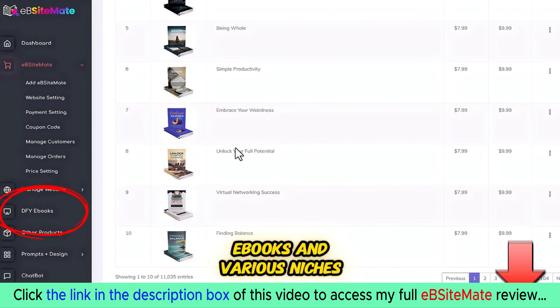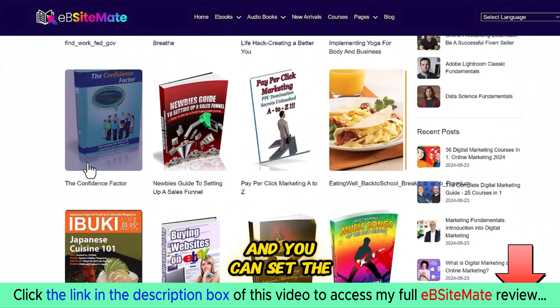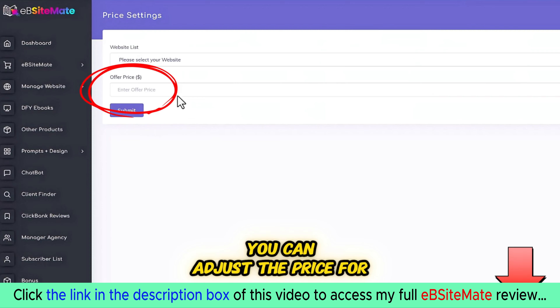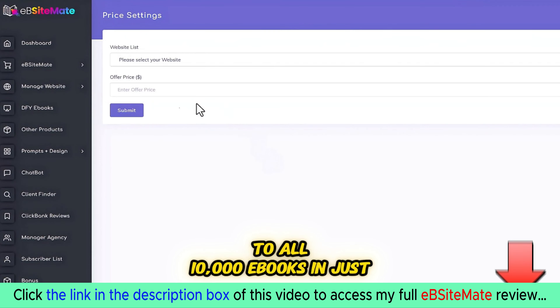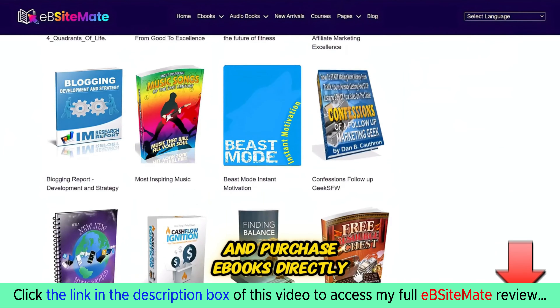Part two: your store also comes with 10,000 done-for-you ebooks in various niches. These are ebooks that you fully own and you can set the price as you wish from the settings. You can adjust the price for all 10,000 ebooks in just one click. Visitors can search for any keyword in your store and purchase ebooks directly.